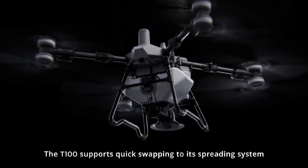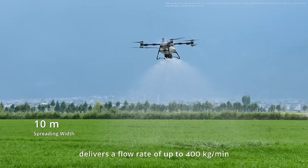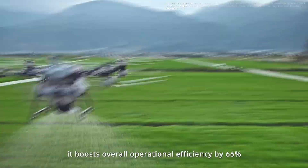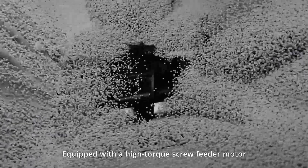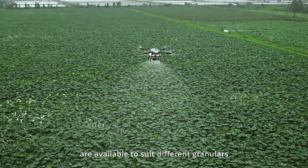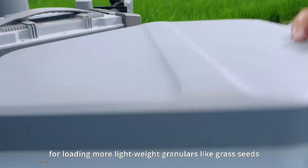The T100 supports quick swapping to its spreading system. With a spreading payload of 100 kilograms, the new generation screw feeder delivers a flow rate of up to 400 kilograms per minute. With support for high-speed spreading at 20 meters per second, it boosts overall operational efficiency by 66%. Equipped with a high-torque screw feeder motor, it ensures smoother and more seamless spreading operations. Various screw feeder types are available to suit every granular for more precise spreading, and the 150-liter spreading tank is perfect for loading lightweight granulars like grass seeds.